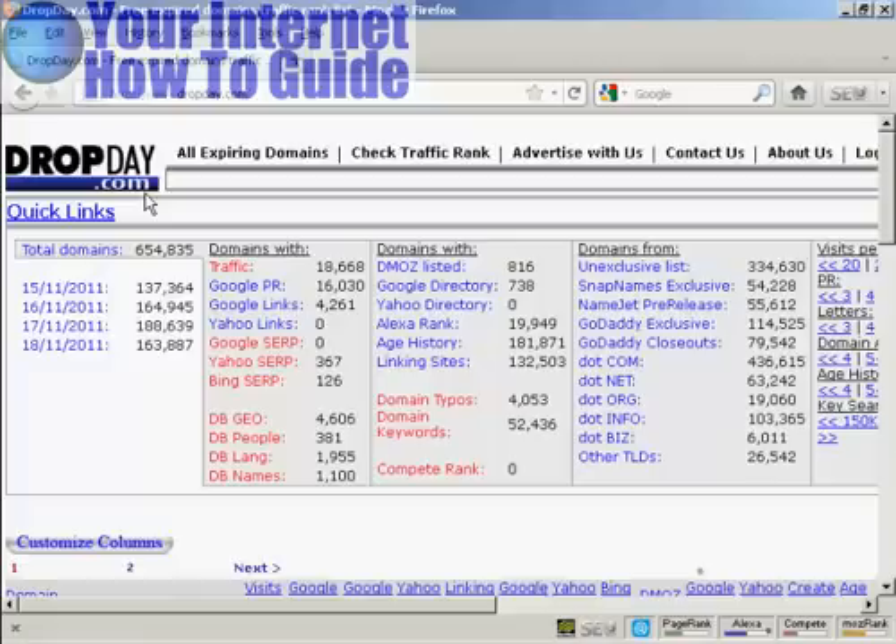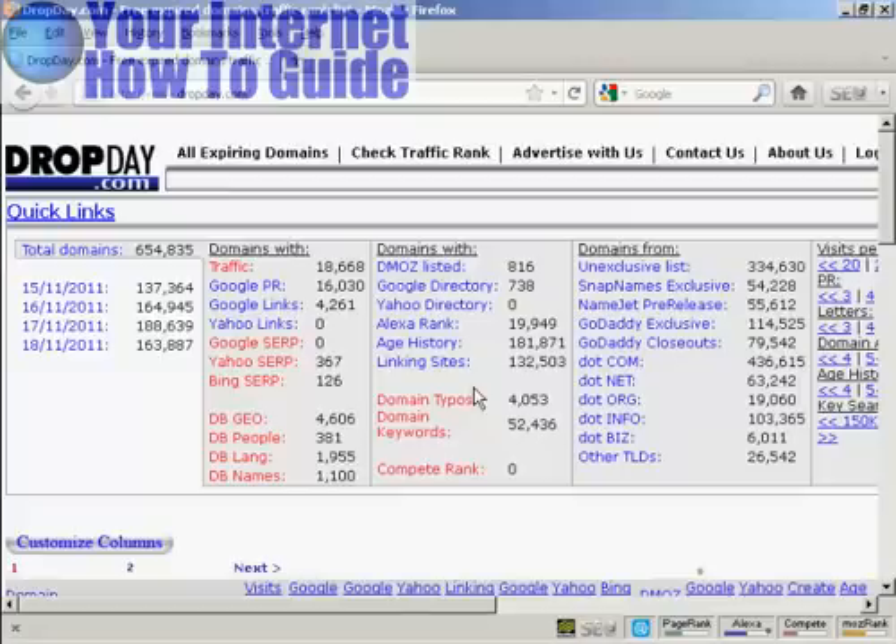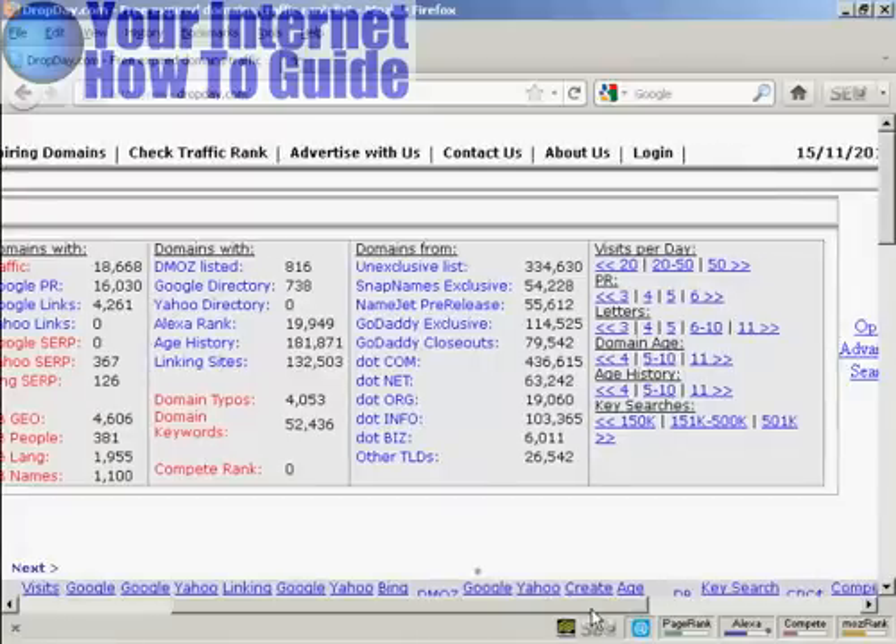If you come to the site, there's a lot of information about domains that are expiring. I'm recording this video on the 15th of November, and you can see today there are 137,364 domains expiring. You can get information about the Google PageRank, number of Yahoo links, the Google search engine ranking position, how many are listed with DMOZ, Google directory, the Alexa rankings, and a whole lot of really useful information.